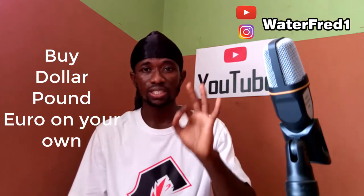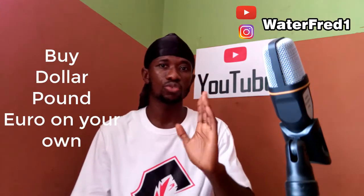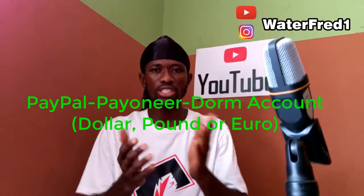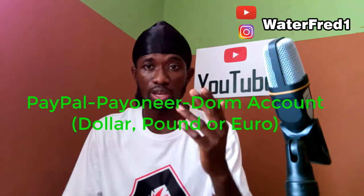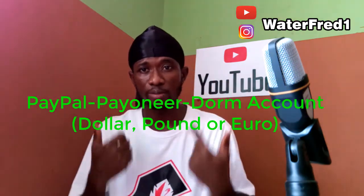Why do we need PayPal linked to Payoneer? Through that you can fund your domiciliary account. You can buy dollars, have USD without having to go and look for a black market dealer or risk getting duped. You can also buy pounds or euros. The process is: buy from PayPal, withdraw to Payoneer, then withdraw to your domiciliary bank account.